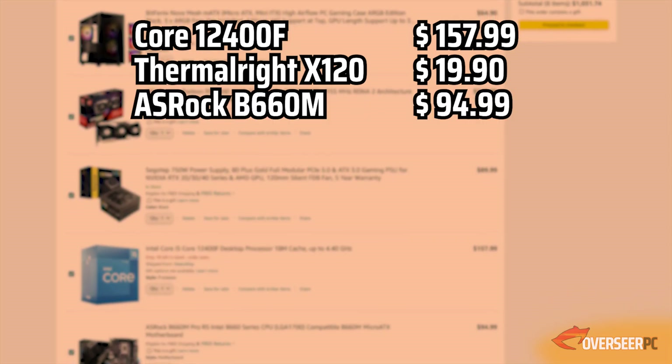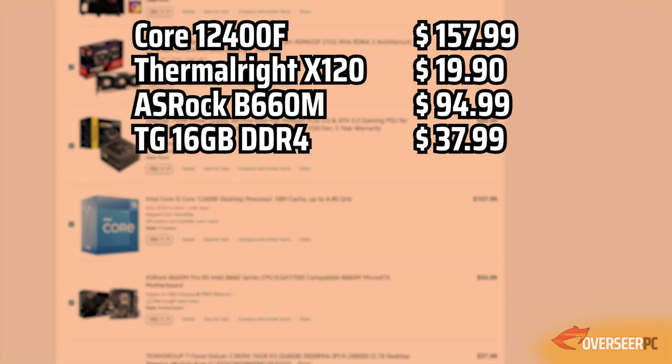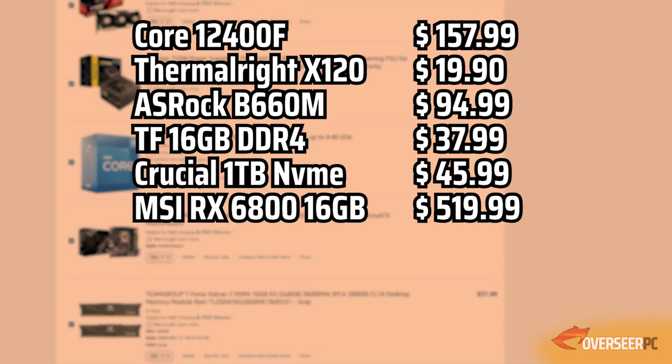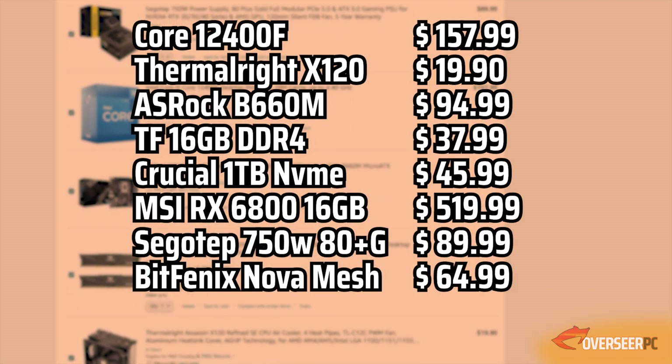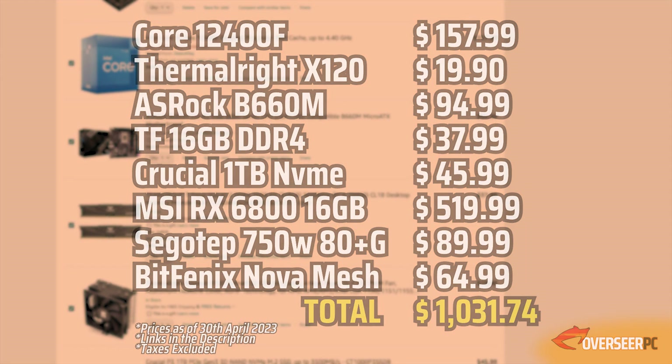To sum it up: Core i5-12400F, Thermalright tower cooler, ASRock B660M board, 16GB of 3600MHz RAM, Crucial 1TB NVMe, MSI RX 6800 non-XT, 750-watt modular power supply, and the BitFenix case — totaling $1,031.74.